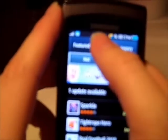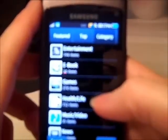Within that Featured tab it's showing you Hot and New, so you can select there. It's got Top, Free and Paid apps. And then Category. It's got Entertainment, E-book, Games, Health Life, Music Video,